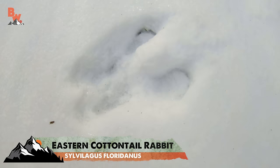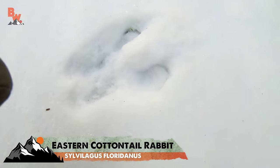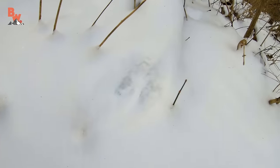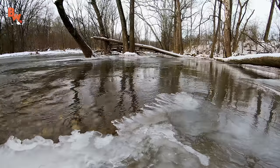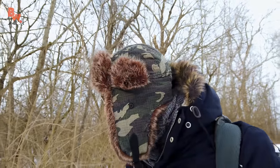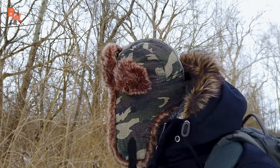Those are rabbit tracks for sure. You can definitely see the hind feet and the bigger front feet plopping down and see the motion — one hop to the next hop to the next hop. The river is actually a perfect place to look for animal tracks because the water is still flowing, which means there is fresh hydration there for those animals to consume. So I say we head this direction and wrap our way down to the edge of the river.